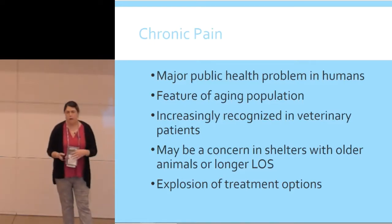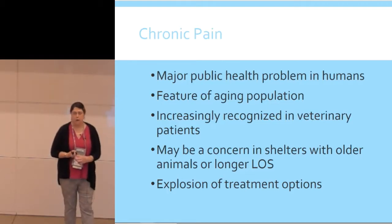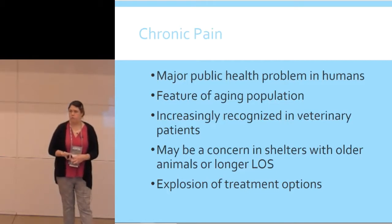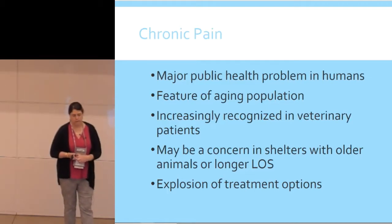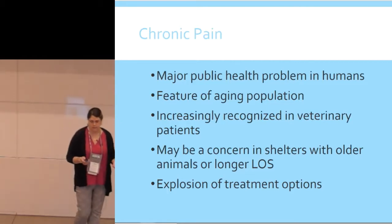Switching back to chronic pain — this is something we haven't talked about very much in shelter or community medicine settings because mostly we're working with animals over a shorter term period. But it's becoming more and more relevant. It's a major public health problem in people. It's a feature of an aging population, and our animals are also getting older and living longer, so it's really important to maintain their quality of life. It's increasingly recognized in veterinary patients, and there are a lot more treatment options now than when I went to school.